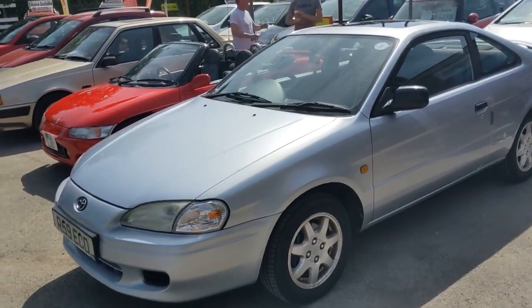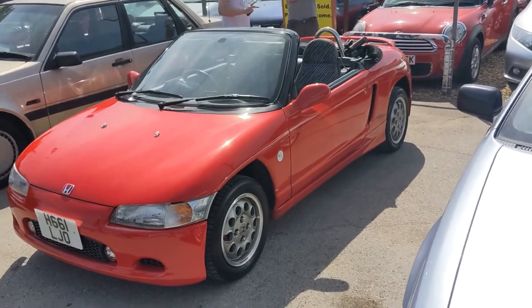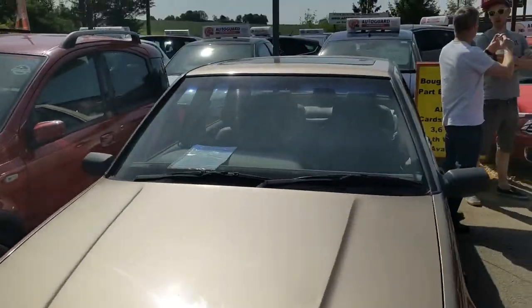Here's my Paseo. I brought this today for a change. I parked next to a Honda Beat. I'll check these all out in more detail - I'm just doing a foot walk around at the moment.